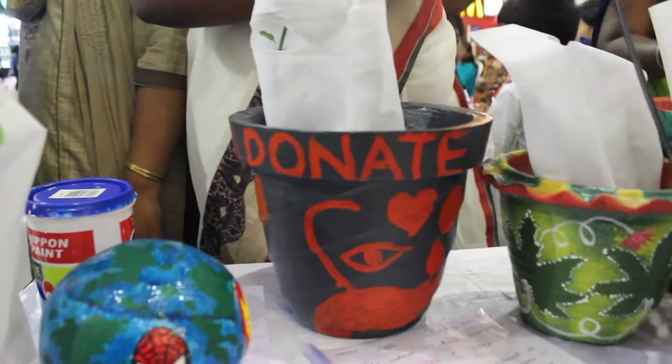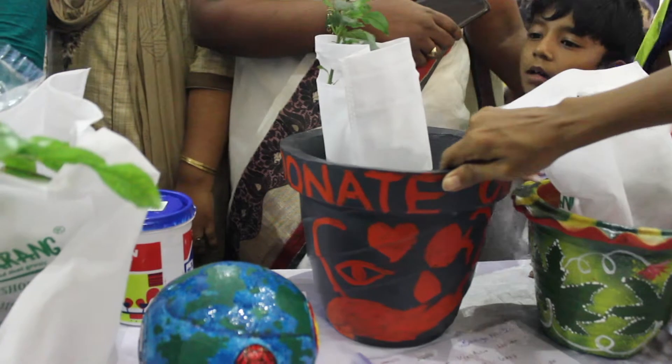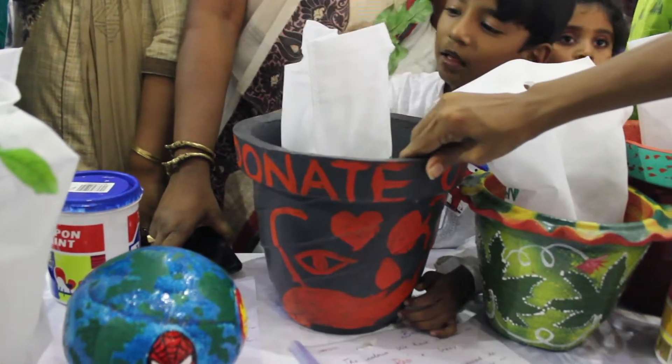My theme is donating organs. I have chosen grey and red color because if you are just giving the organs, you have to donate red — so you have to give colors to the lives.